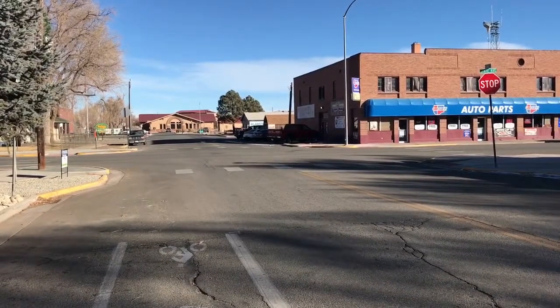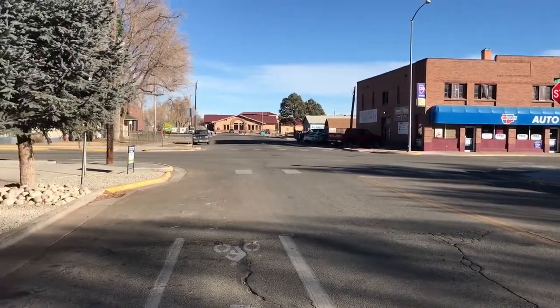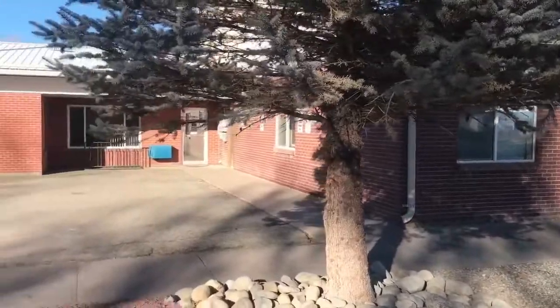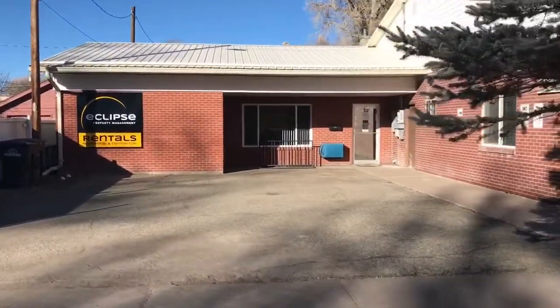We're right on the corner of 3rd and State, catty corner from CarQuest, down the street from City Hall, close to the post office you can see right there in the middle of the screen. And our office is actually right here, kind of in the back. There's our sign, and there's our door.